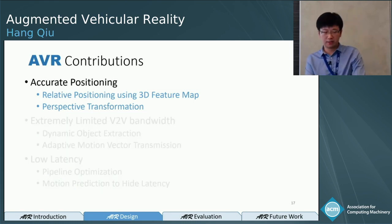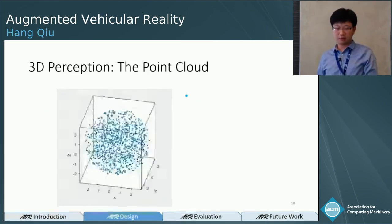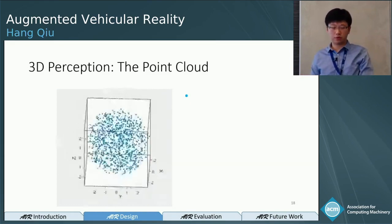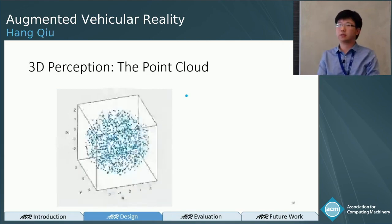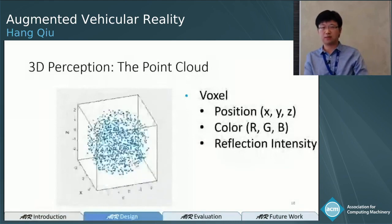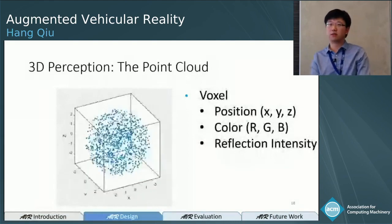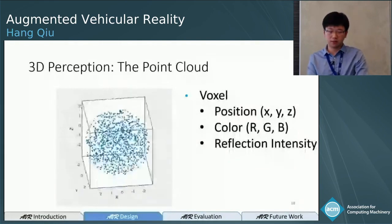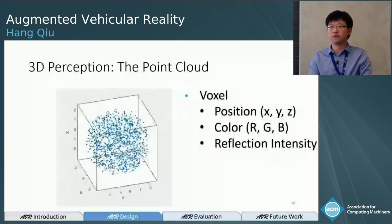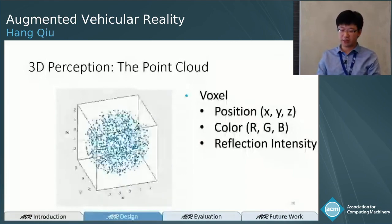First, accurate positioning. Let me give some background on 3D perception. Whether it's LIDAR or a stereo camera, they all represent the environment using a point cloud — a cloud of voxels that depicts objects like cars or buildings. Each voxel has several attributes: an XYZ position, color, and reflection intensity. If the sensor is a stereo camera, you get color information; if it's a LIDAR, you get reflection intensity.